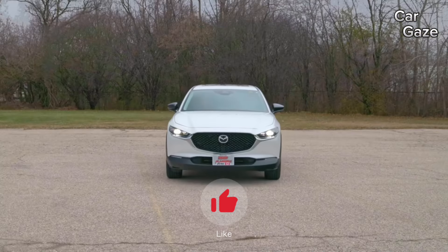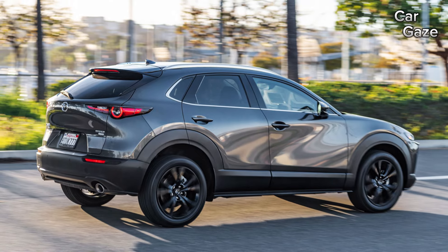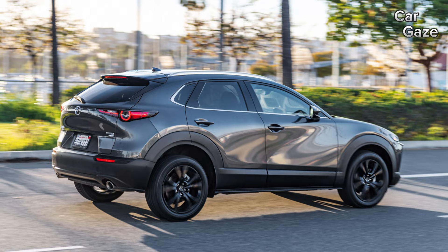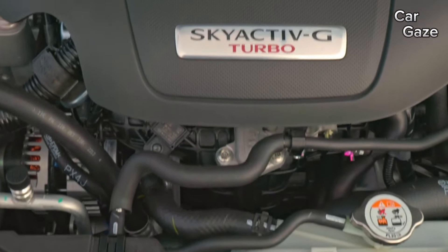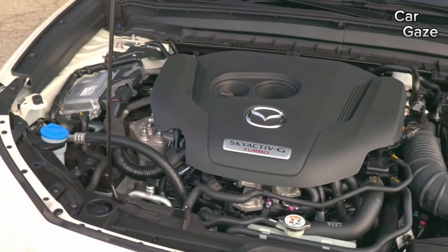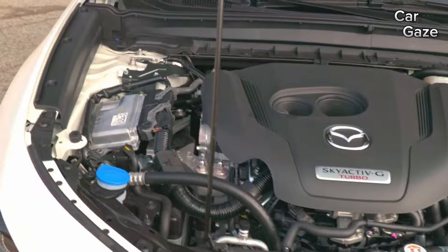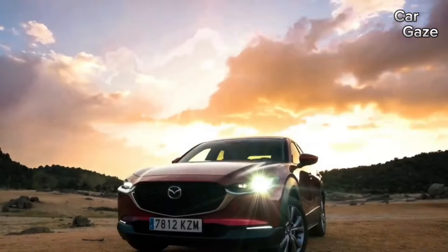The Select trim transforms into the Select Sport, showcasing 18-inch wheels, black metallic finishes, faux leather upholstery, a leather-wrapped shifter and steering wheel, and dual-zone automatic climate control. The Select Sport introduces the exclusive ceramic metallic color and offers a larger 10.3-inch infotainment display, reserved for the pricier turbo models.